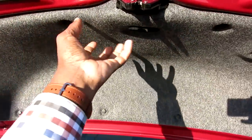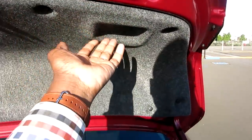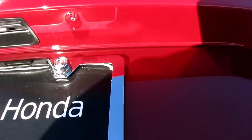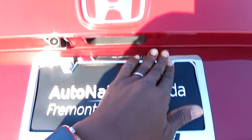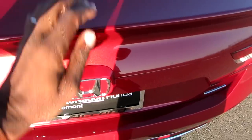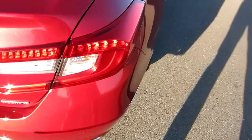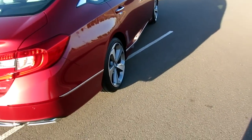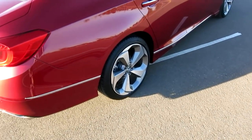The only thing I don't like is there's no real handle to grab to close the trunk. I guess you can go from here, but other than that you're using your fingertips to shut it.